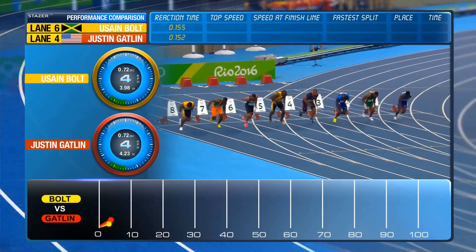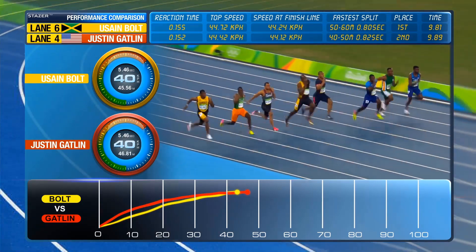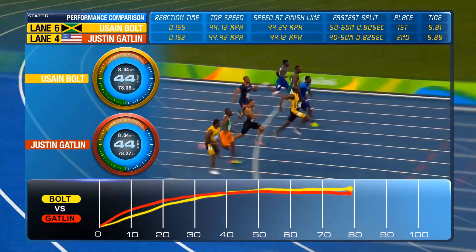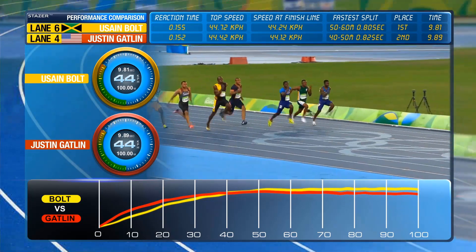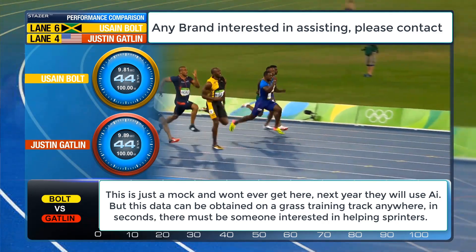We have witnessed an event just then that they will talk about for as long as they play sport. It's no exaggeration to say that every single corner of the globe was watching these almost 10 seconds, and most of them would be very, very happy with how it unfolded.